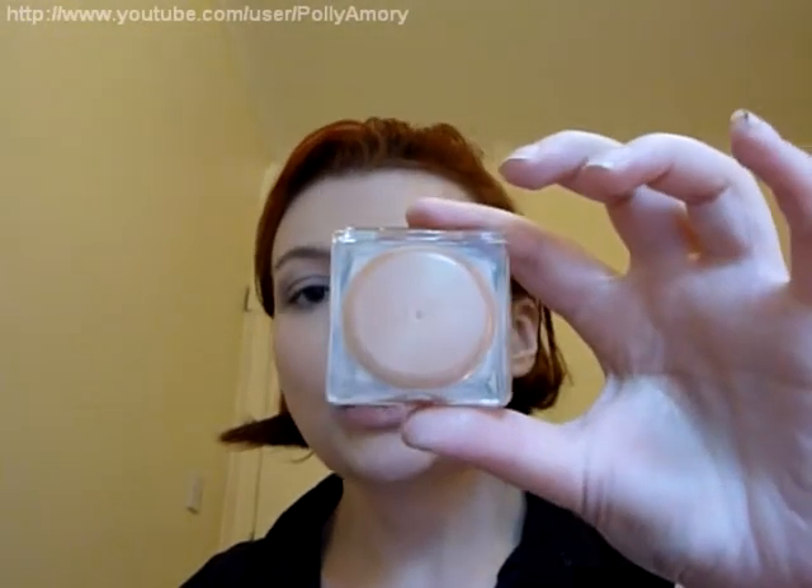Hey YouTube! This is a review of the Estee Lauder Pure Color Eyeshadow Singles. I've mentioned them in my CCL haul — I bought several and said I really like them. I just wanted to do a bit more of an in-depth review of them because they're not really all that widely reviewed on YouTube, which is sort of a pity.